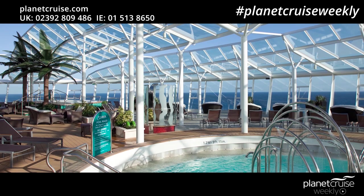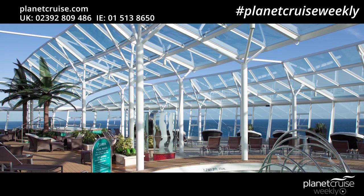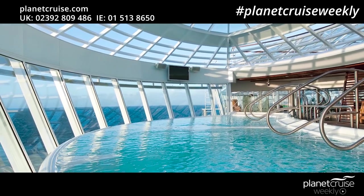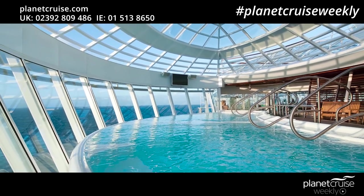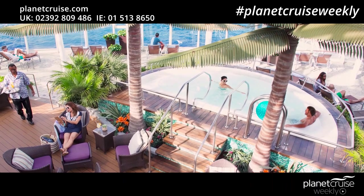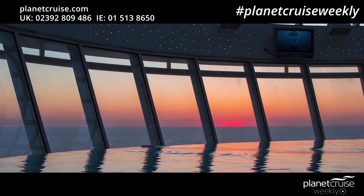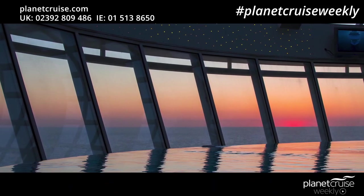The glass-covered solarium features a pool filled with sea water — a great place to relax at night gazing at the stars. Allure has two huge cantilevered hot tubs, one on either side of the ship adjacent to the solarium. A third hot tub is located by the sports pool and another covered hot tub can be found in the H2O zone.